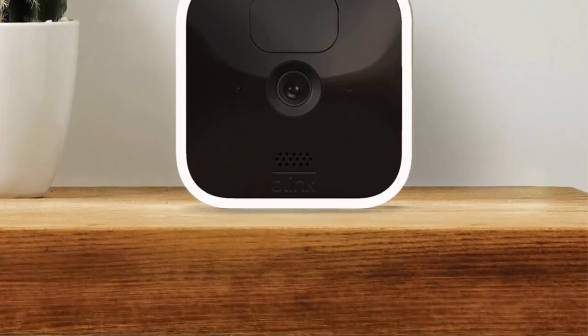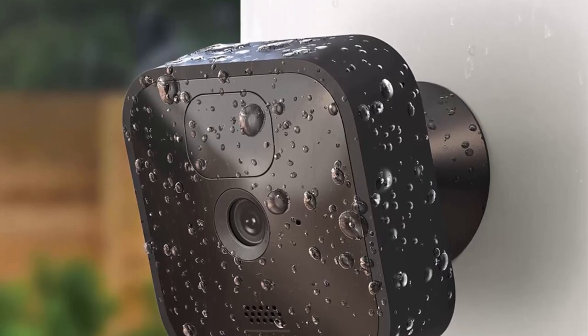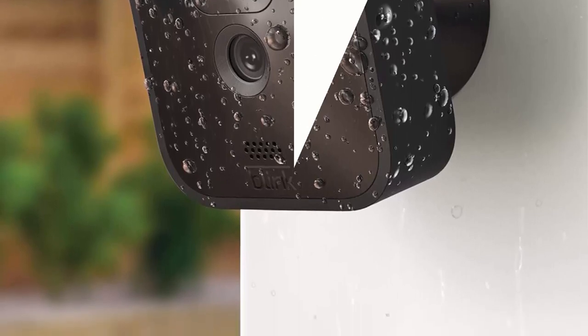This bundle contains the new Blink Video Doorbell, one floodlight mount, one solar camera, three outdoor cameras, one indoor camera, one Sync Module 2, and five mounting kits.